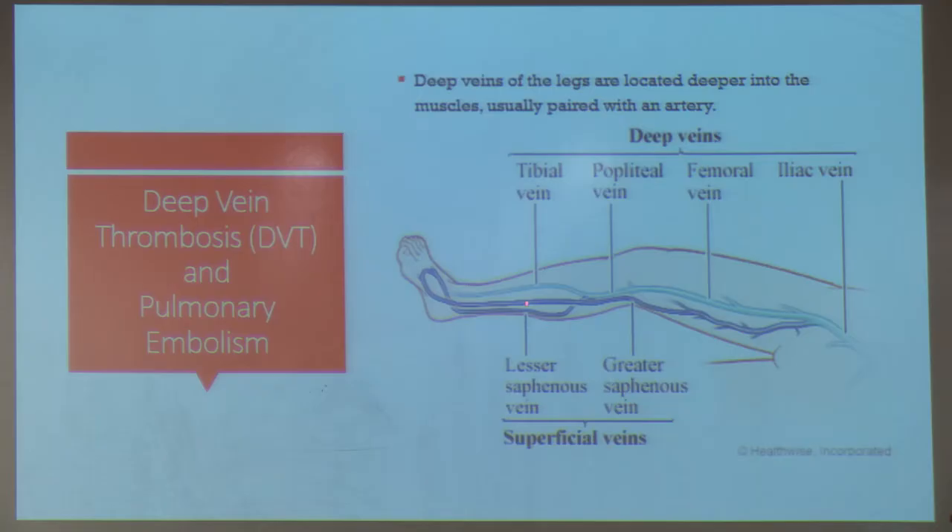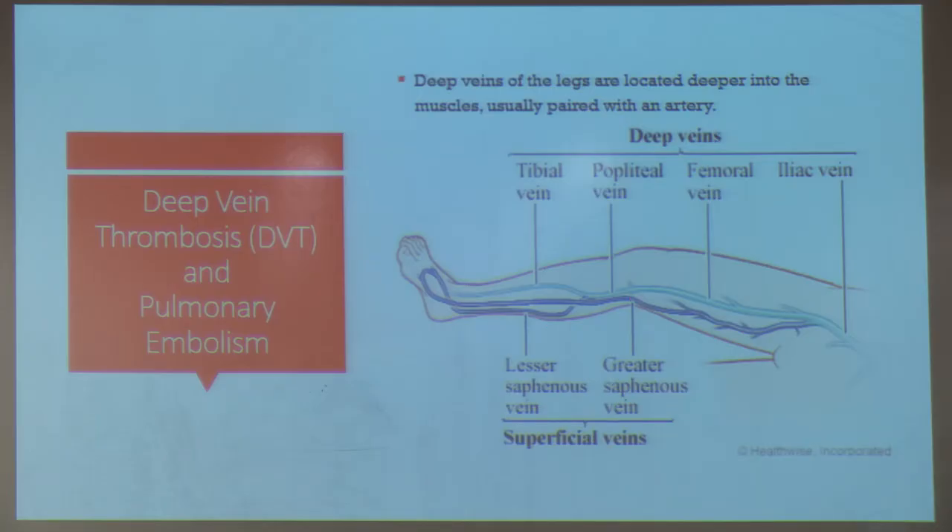We distinguish between superficial and deep veins of the legs. What really matters are the deep veins because clots in them can travel to the lungs. Examples of deep veins include the tibial, popliteal, femoral, and iliac veins. The superficial veins — the lesser and greater saphenous — travel on their own and are not accompanied by large arteries, whereas the deeper veins typically have a corresponding artery.